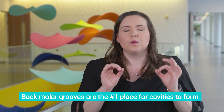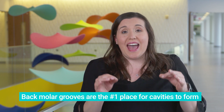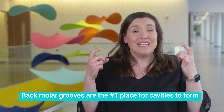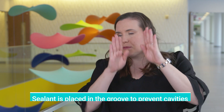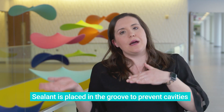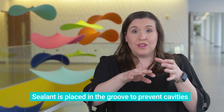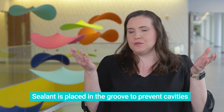That groove of the molar is the number one place where cavities occur. The tricky part is those permanent back teeth come in at six years old, and there's usually a time period where kids just aren't the best brushers, especially in the back of their teeth. Allowing a dentist to place that material in the groove of the tooth gives them an extra step to make sure they don't get cavities in those areas.